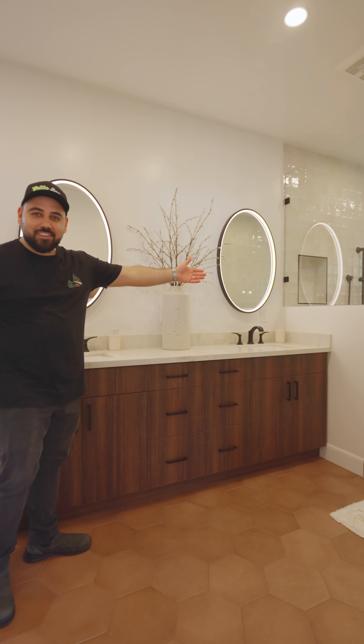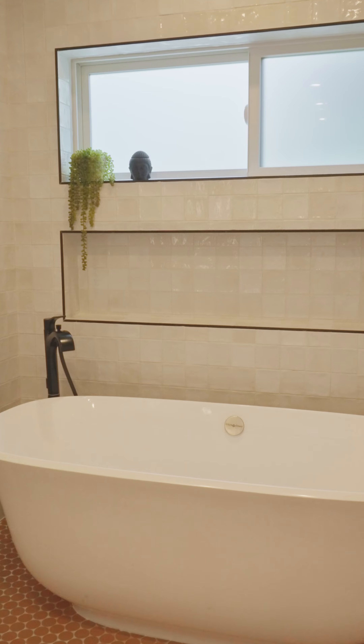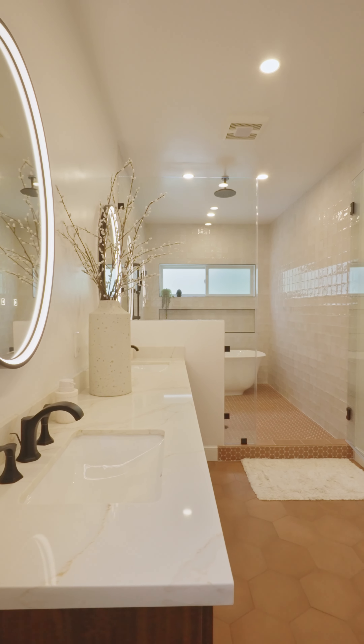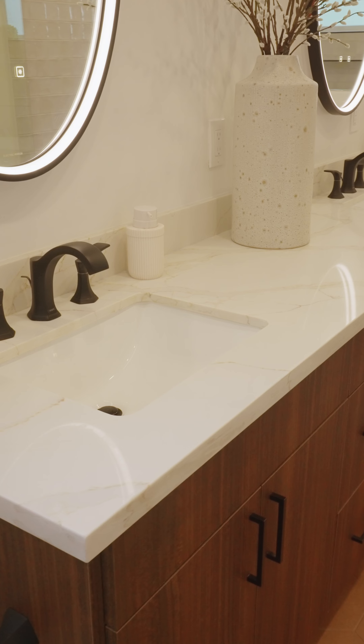We are all super envious of this amazing bathroom. We have our huge wet room with a freestanding tub inside the shower, rain shower heads — a super nice shower. And we have our double sink vanity right over here with custom cabinetry storage as well inside the bathroom.